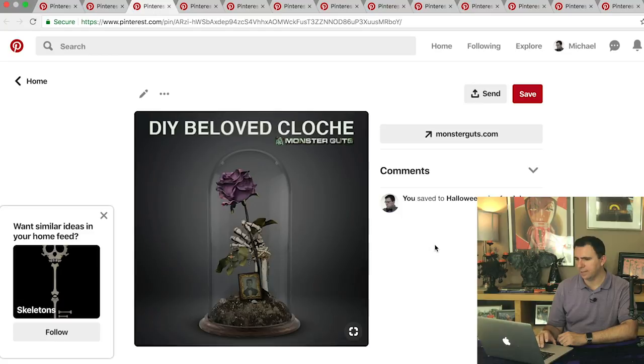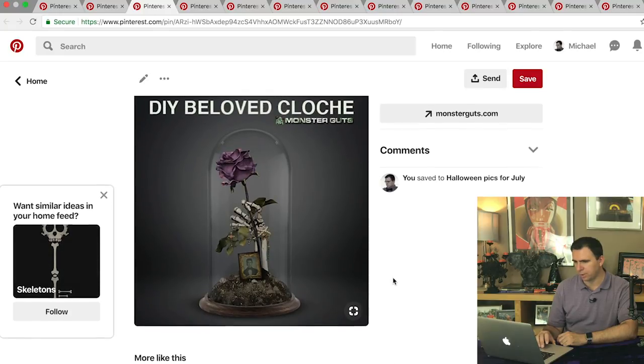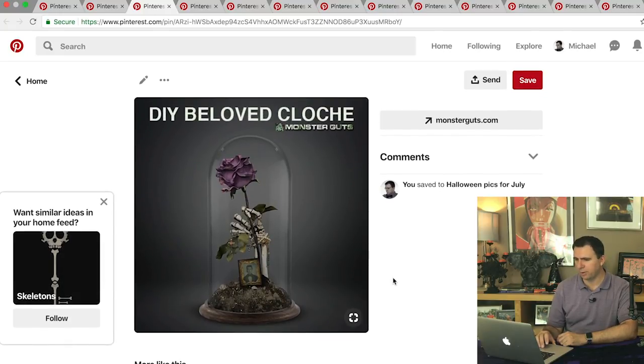Next up I kind of like this — they call it a DIY beloved cloche. I thought it was pretty neat with the little skeleton hand holding on to the flower underneath the dome. I'm assuming this is photoshopped. It's beautiful, but it's that sort of beautiful that doesn't look real and we're never going to achieve it — but certainly we could probably try and get something very similar. A purple rose from the Dollar Tree store put in a tall cloche, though the skeleton hand might be a little hard to replicate.